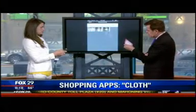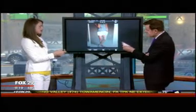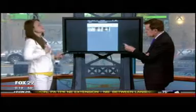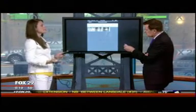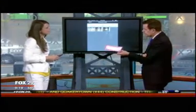All these apps — Huckster, Lyst, ThredUp, and Cloth — will be listed at foxfilly.com. My favorite is Huckster because I want the best price and it alerts me automatically. I don't have to keep going back to the website over and over to check if something went on sale.